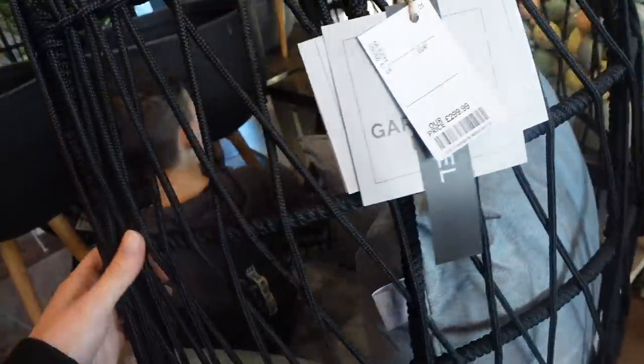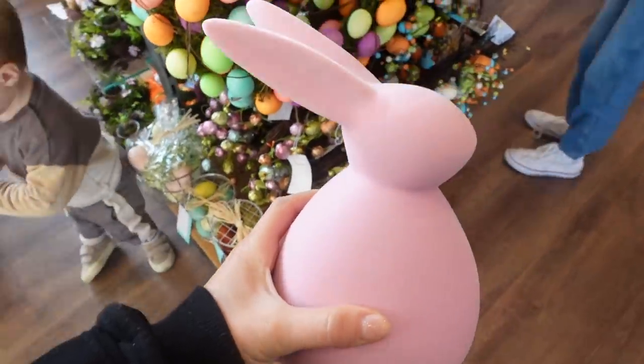Hi Marley! Look — this is a nice little egg chair and it spins all the way round. It is £299. That looks lovely!